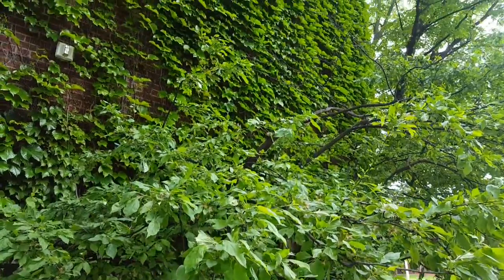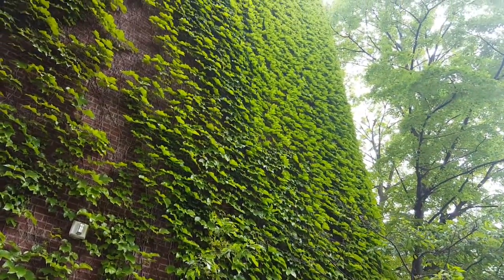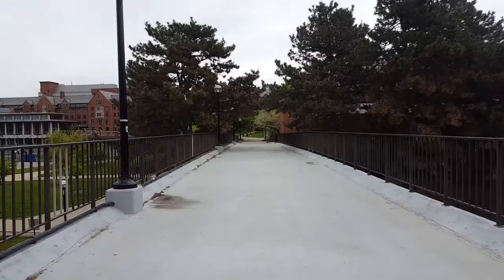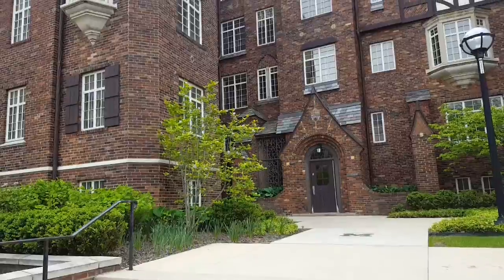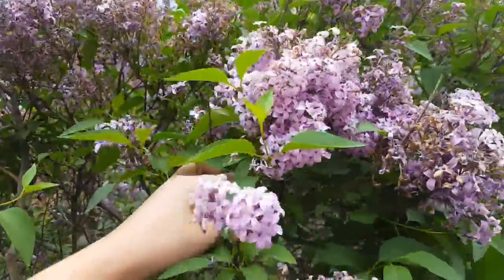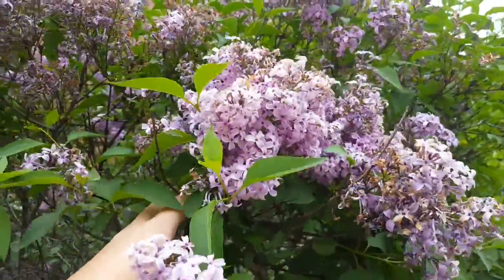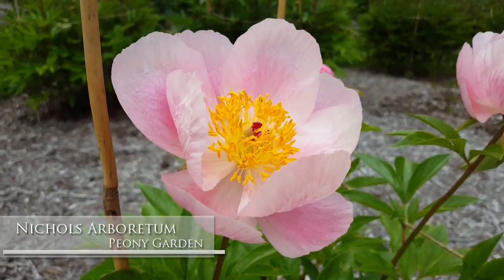There's so much ivy that grows up so many of the campus buildings and it's so pretty. Look at that. There's even lilac bushes everywhere. I haven't seen proper big lilac bushes since I lived in Missouri. I forgot how pretty they were. These are so beautiful.